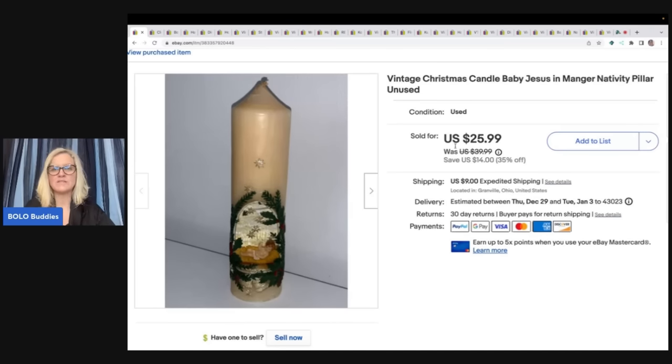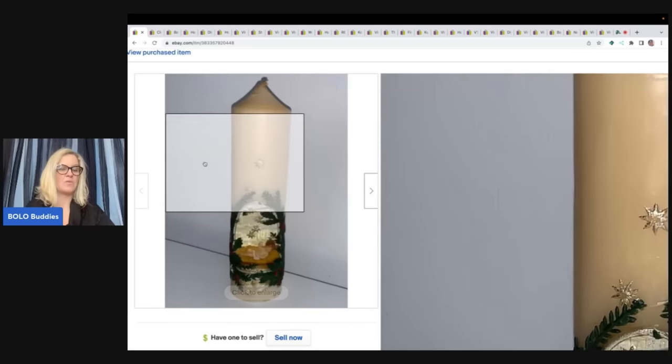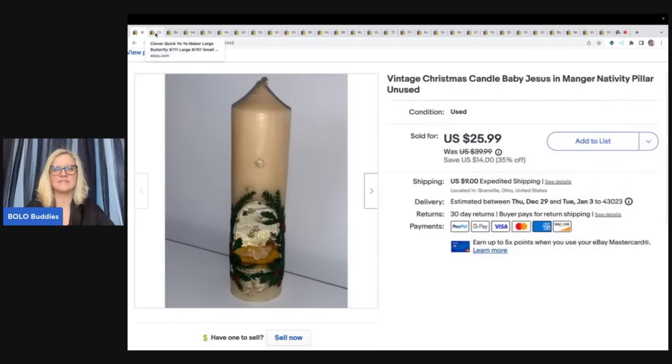I got the nativity candle at a garage sale for $1. I may have had it priced a little too high — it was listed at $25.99 and I ended up taking a best offer of $15. So this may have been an issue of bad pricing on my part. The buyer did pay shipping, so they were all in for $26.24 for this candle.